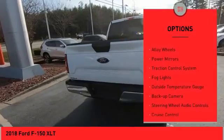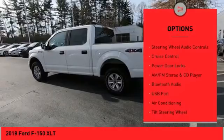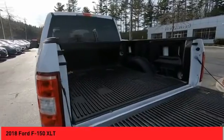Bed liner, alloy wheels, power mirrors, traction control system, fog lights, outside temperature gauge, backup camera, steering wheel audio controls, cruise control, power door locks.